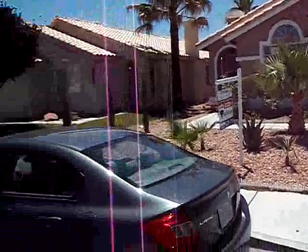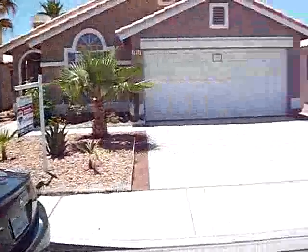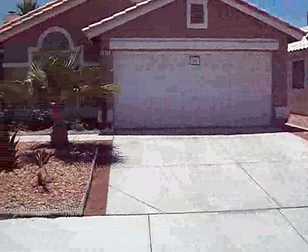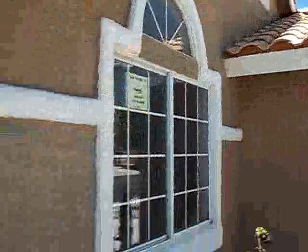We are at 7017 Desert Clover. This property is located right off of Craig and Buffalo. It's about a B neighborhood. It's a 3 bedroom, 2 bath home, about 1,558 square feet. 100 bucks a month on the HOA.